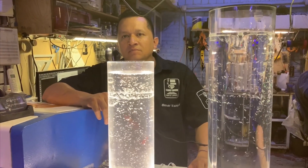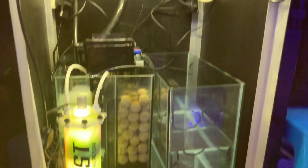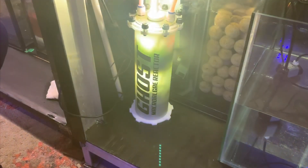He makes things that they wouldn't have access to or that are too expensive for the reefing community in Mexico. This is one example of the items that they make — they make this algae reactor, everything from the acrylic to the lighting element.